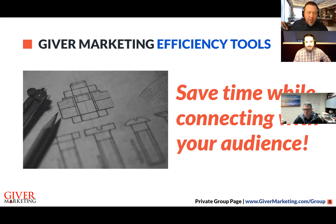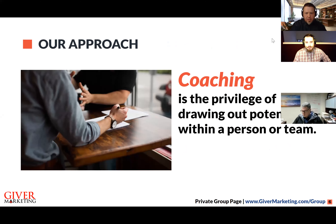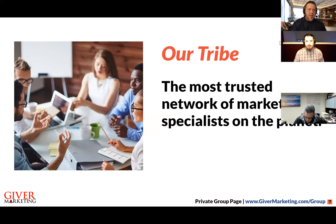Our goal today is to save you time while you're connecting with your audience. Marketing at its core is really connecting and communicating with your audience. Our approach is a coaching approach — it's our privilege to draw out your genius and potential, take the confusion out of marketing in today's modern world, and streamline as much as we can so you can save time. An hour today is going to save you lots of hours in the future. Our vision is to become and continue to be the most trusted network of marketing specialists on the planet.